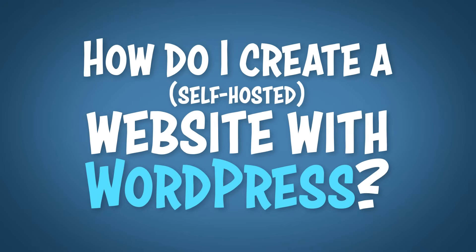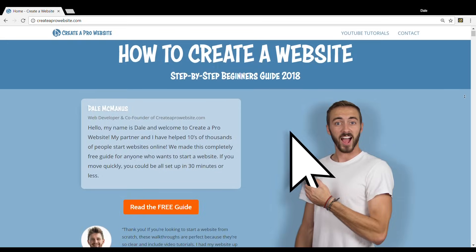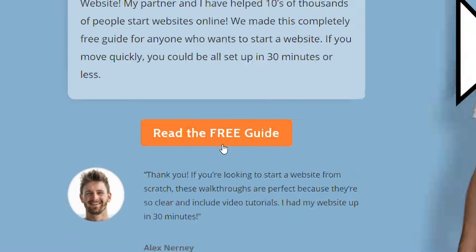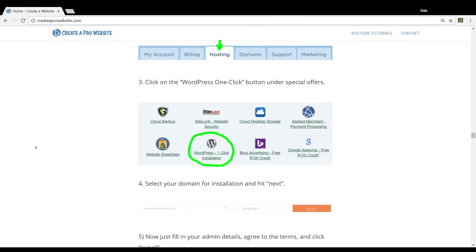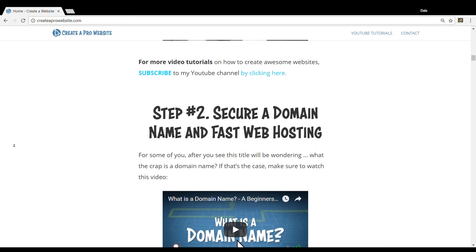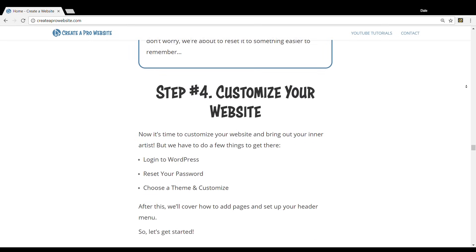So how do you create a self-hosted website with WordPress? If you go over to createaprowebsite.com, I created a completely free step-by-step guide that walks you through the whole process of creating your first website with WordPress, and you can do it in under 30 minutes. I walk you through getting your hosting, selecting your domain name, and customizing your website. I'll stick a link in the description for you.